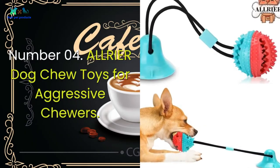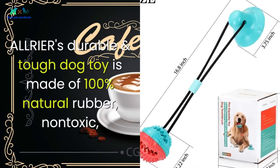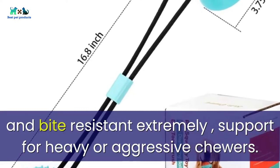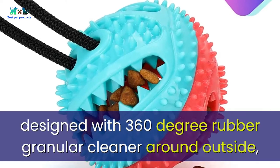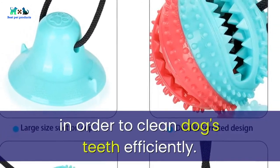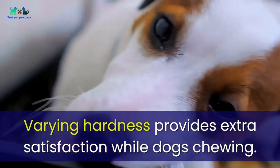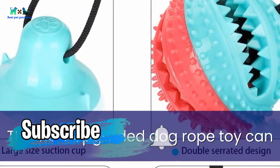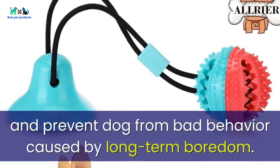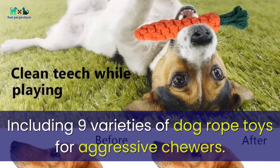Number four: Allrier dog chew toys for aggressive chewers. Allrier's durable and tough dog toy is made of 100% natural rubber, non-toxic and bite resistant, with extremely strong support for heavy or aggressive chewers. Designed with a 360-degree rubber granular cleaner around the outside and a double-layered sharp tooth-cleaning mechanism to clean dogs' teeth efficiently. Made with two types of hardness materials, this upgraded dog rope toy can help your dog release excess energy and prevent bad behavior caused by long-term boredom.